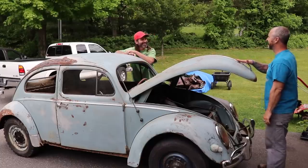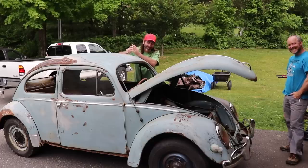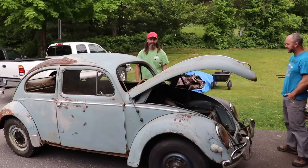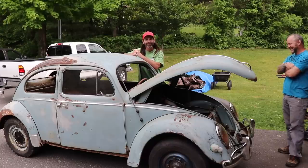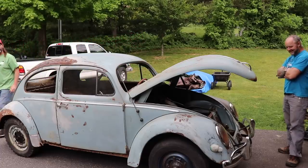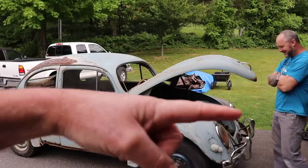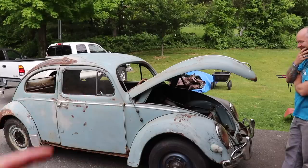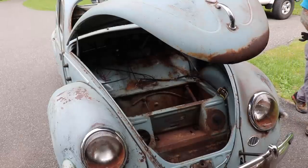All right guys, I've been here for about two hours just talking about this '57 oval. Matt picked this up in New Jersey — he was super stoked to have it. Then he ripped the interior out of it, pulled the bondo off, and found all kinds of good stuff. I won't show you what's in his garage because I might not come home with this beauty right here. Let's start with the front.